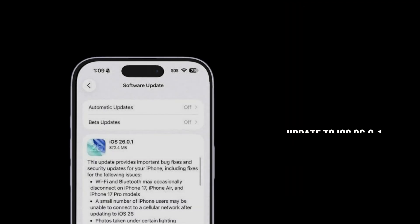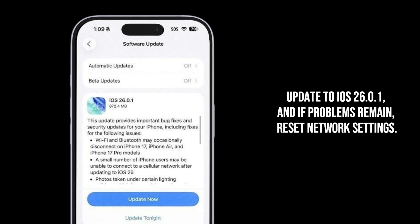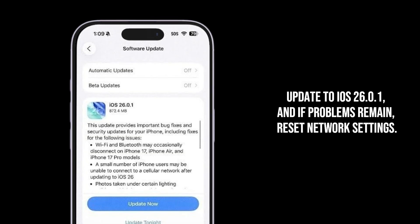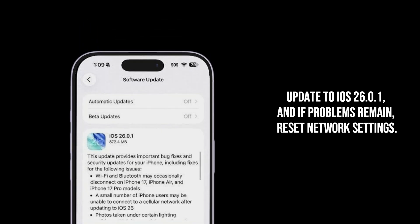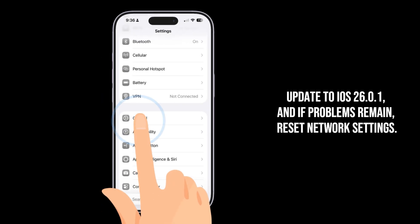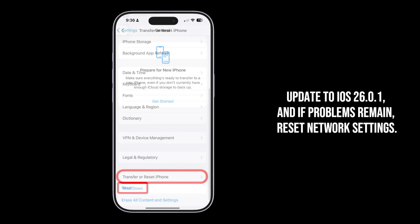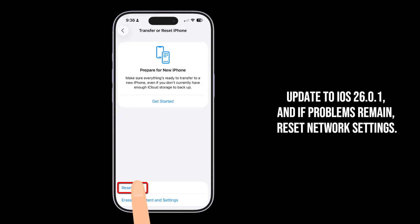The Pro fix: the absolute first step is to install iOS 26.0.1. Apple released this specifically to address Wi-Fi, Bluetooth, and cellular bugs. If that fails, go to Reset Network Settings to clear out any corrupted network settings you carried over from the previous OS.